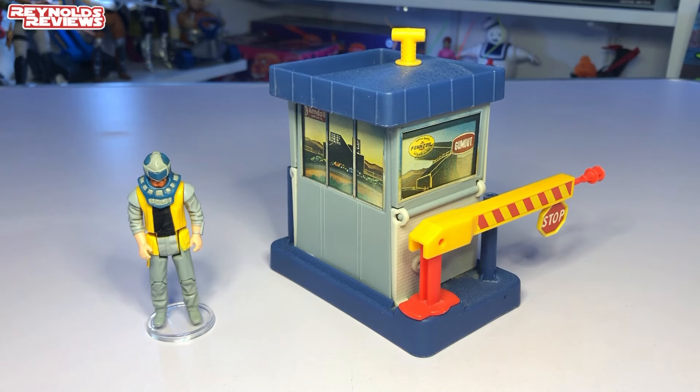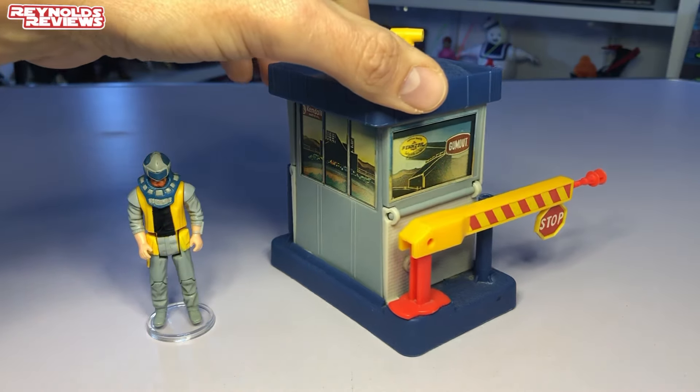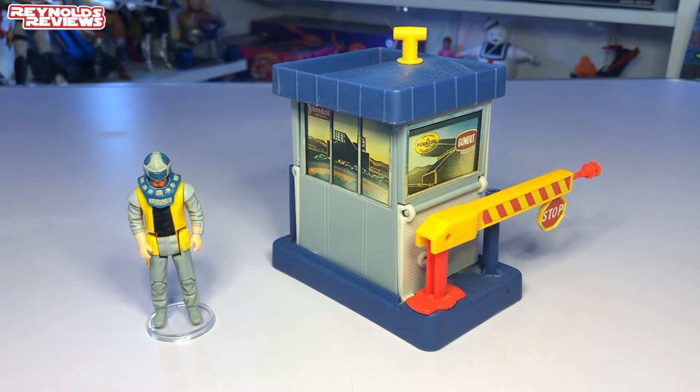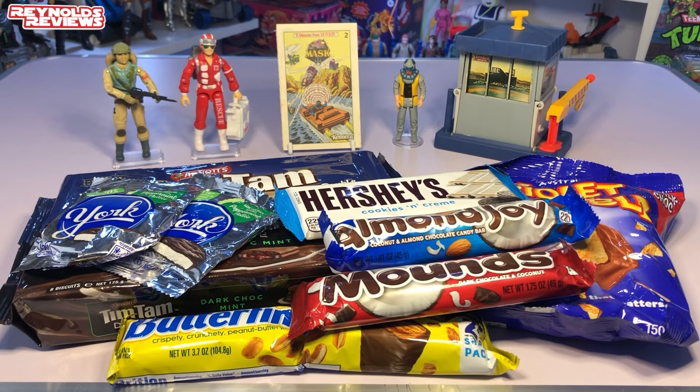This masquerades as a toll booth and then transforms into a mini armoured bunker, with Alex Sector inside ready for action. This is one of three mini play sets released from MASK in the third series — the racing series. We had the Collector Set, we had Pit Stop Catapult which Aside was kind enough to send me a few weeks ago, and then we've also got Billboard Blast which I still need to pick up. Once I get that, the mini play sets will be complete. Ron, this is absolutely awesome — thank you so much.